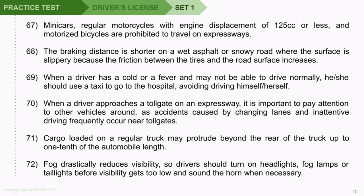Question 69: When a driver has a cold or a fever and may not be able to drive normally, he or she should use a taxi to go to the hospital, avoiding driving himself or herself. Question 70: When a driver approaches a toll gate on an expressway, it is important to pay attention to other vehicles around, as accidents caused by changing lanes and inattentive driving frequently occur near toll gates. Question 71: Cargo loaded on a regular truck may protrude beyond the rear of the truck up to one-tenth of the automobile length.